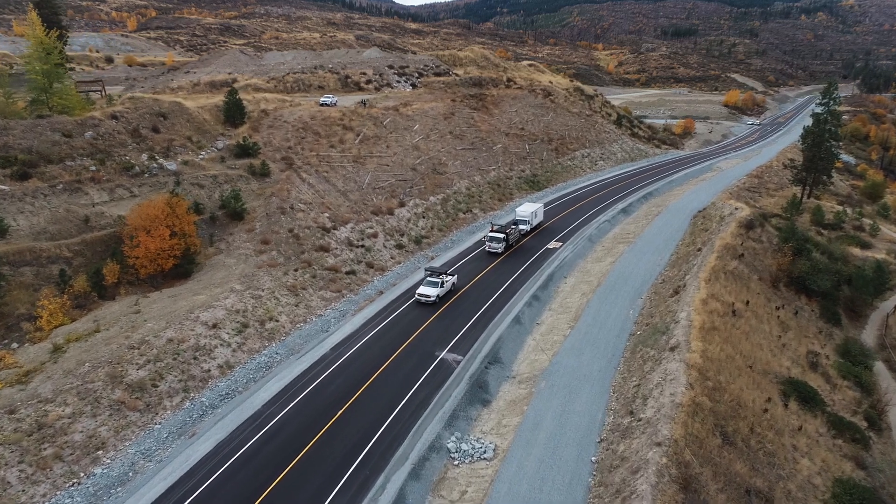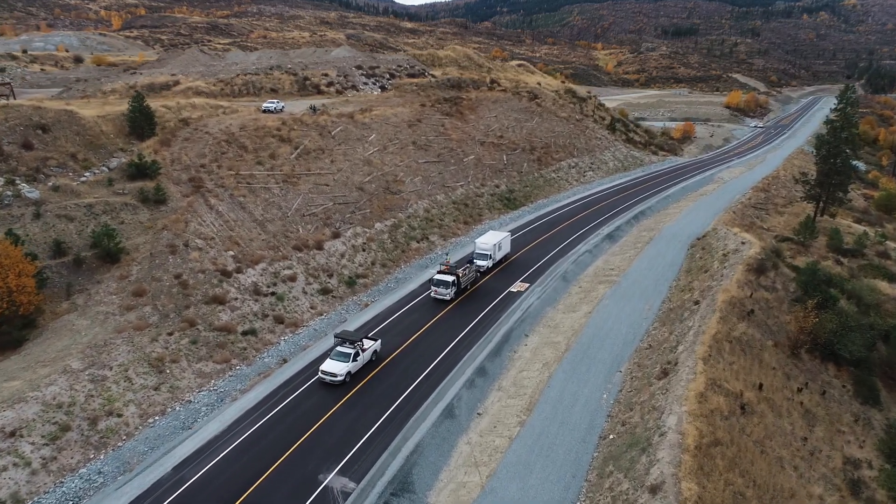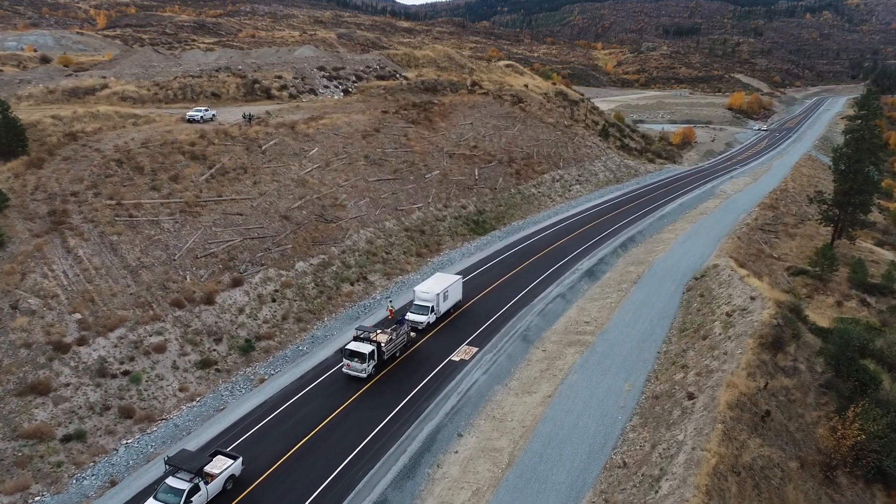Ponds Ventures requested to deliver South Perimeter Way earlier than identified in the City's capital plans. We worked with developers in the Upper Mission to agree to the funding model, with compensation coming from development cost charges. We are thrilled to have worked with the City of Kelowna to open this road.